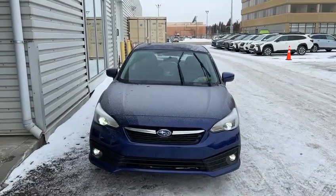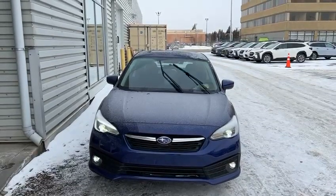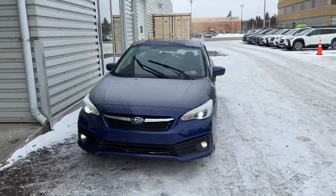Good morning, this is Yosef here with Rally Subaru. Here I have the 2023 Subaru Impreza. This one is the Sport model with the EyeSight features.